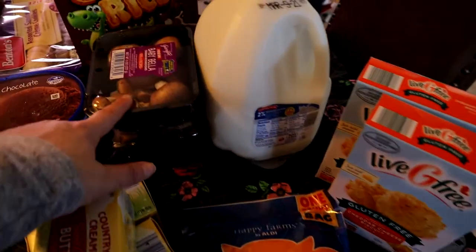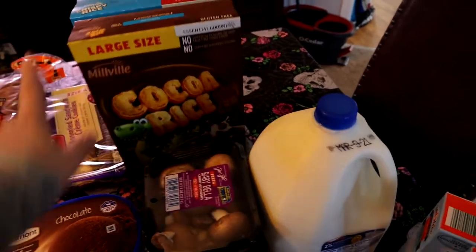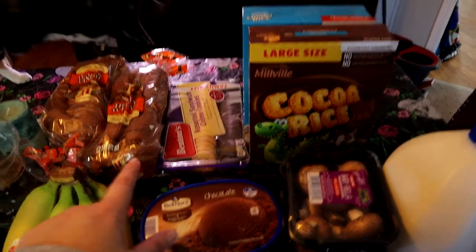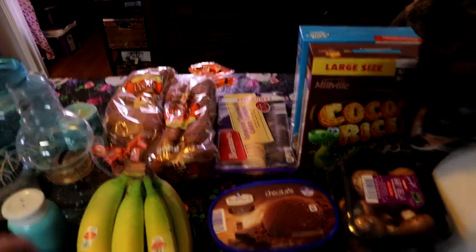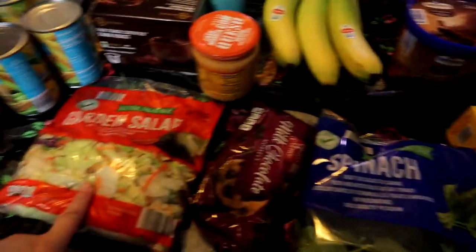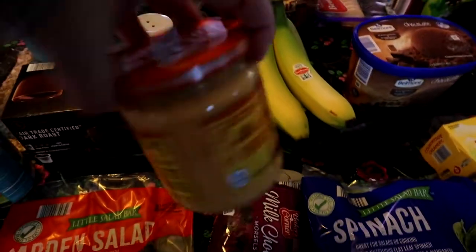I got milk, some mushrooms, two boxes of cereal, and some cookies for them to snack on here and there. And then I got two loaves of bread, some bananas, some spinach, some milk chocolate chips, some salt, some garden salad, cucumber, and some queso dip.